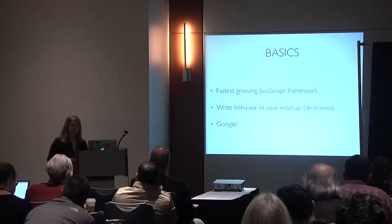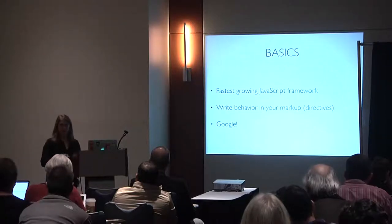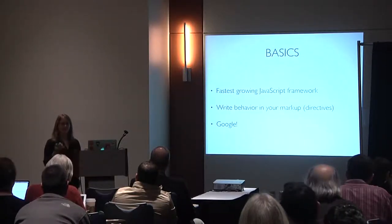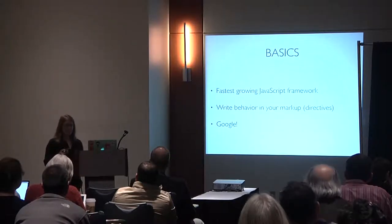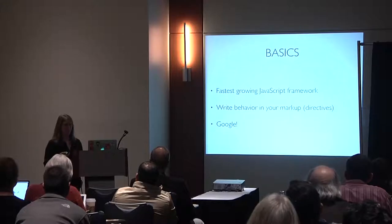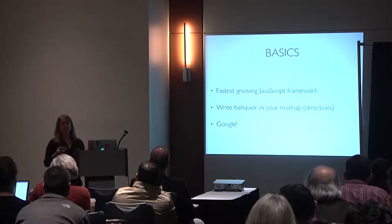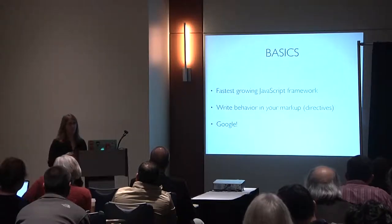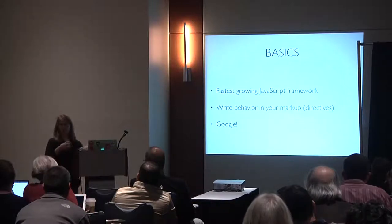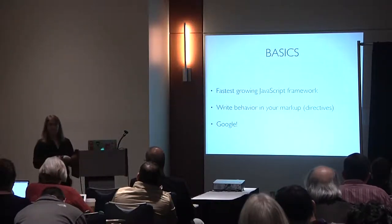If I were to summarize Angular in two things: you write behavior in your markup, which is known as directives — an unfortunately named but not weird concept — and Angular benefited a lot from being backed by Google, which gave it natural excitement and adoption.